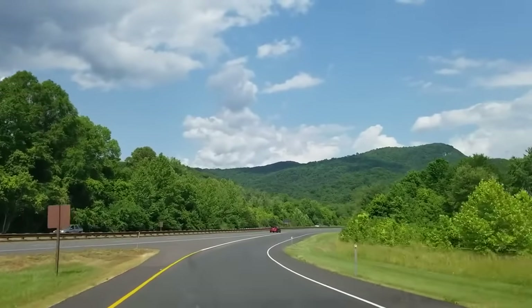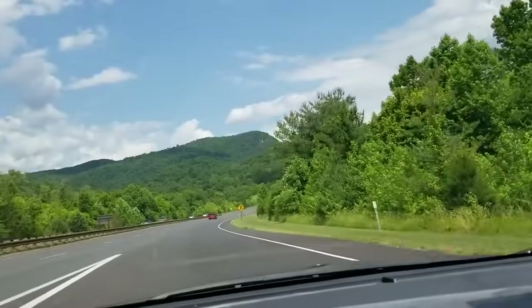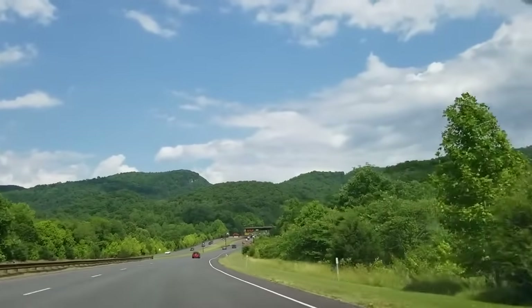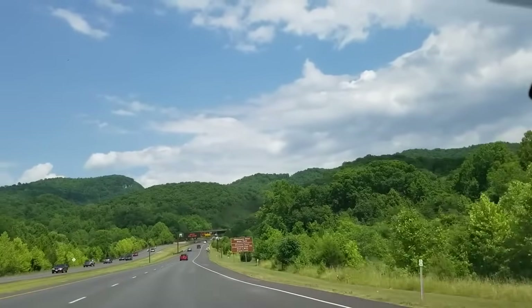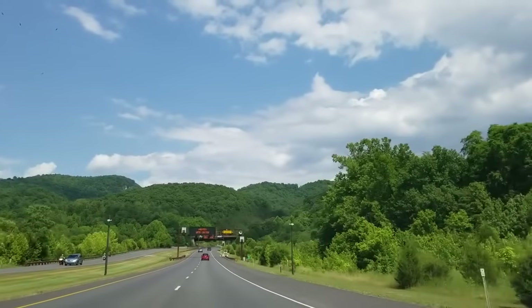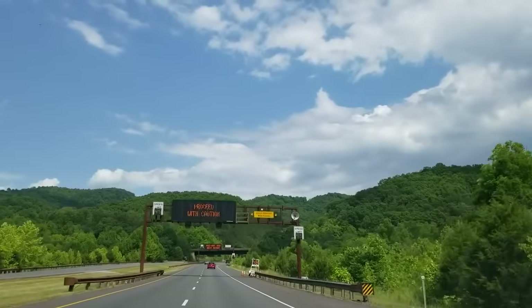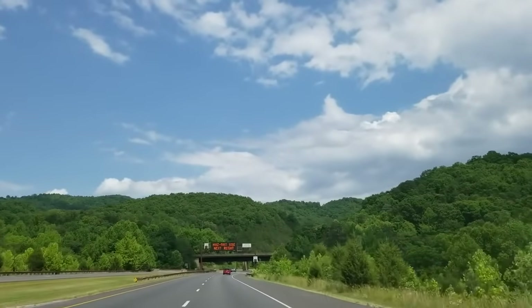Now I'm heading south on 25E back through the Cumberland Gap Tunnel. It should be visible here momentarily. You can see it's a gorgeous backdrop. This tunnel was built — construction started in 1991 — and it actually opened in October of 1996. The tunnel cost $280 million.